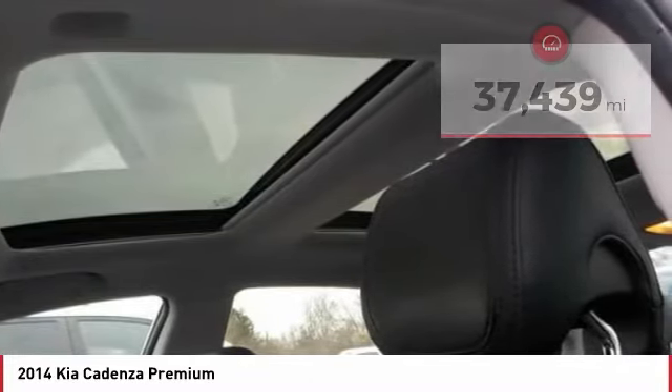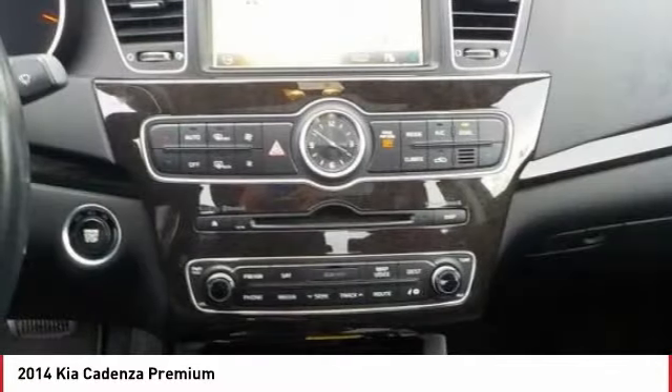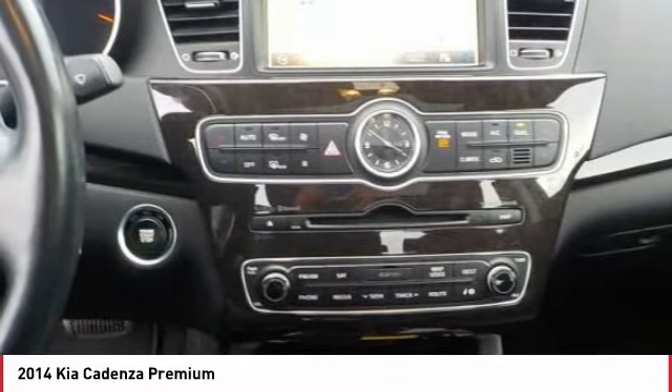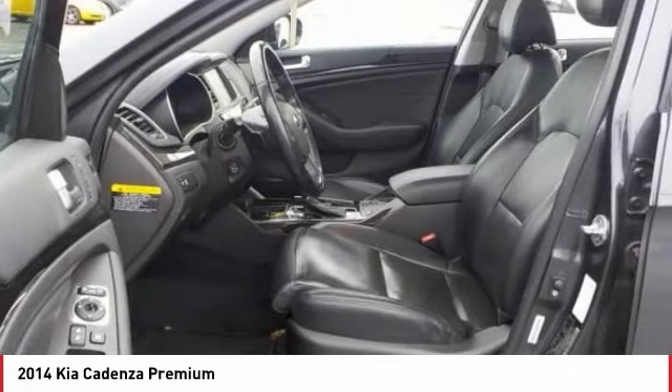Here are some of this vehicle's great options: traction control, navigation system, power passenger seat, anti-lock braking system, air conditioning, Bluetooth wireless data link for hands-free phone, Homelink garage door opener, power steering, aluminum wheels, cruise control.